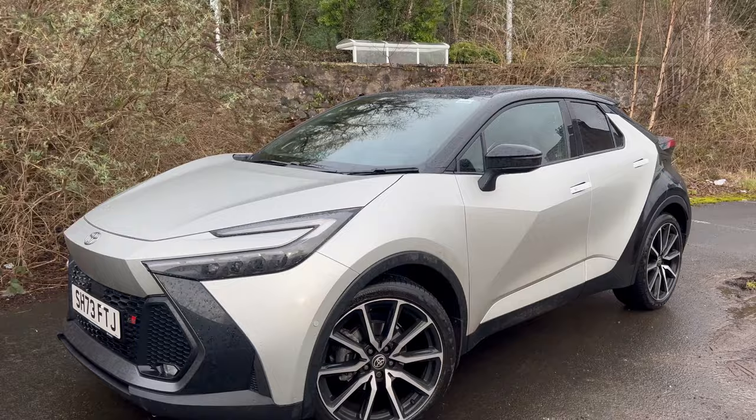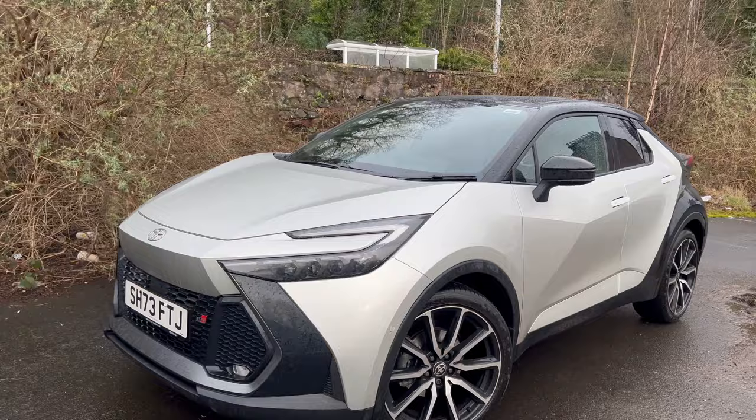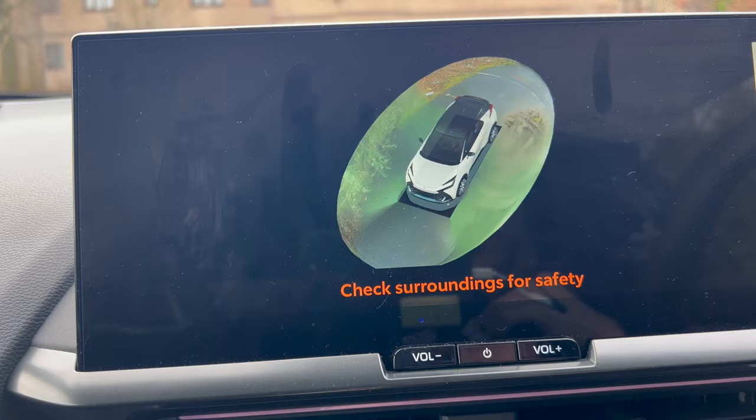I also like the front visibility because, with my seat set just right, I can see about two-thirds of the bonnet and the A-pillar is thin, so it's easy to park. This car does come with 360 cameras and sensors so you shouldn't have to worry about parking, and there is a park assist button physically down below the climate deck.